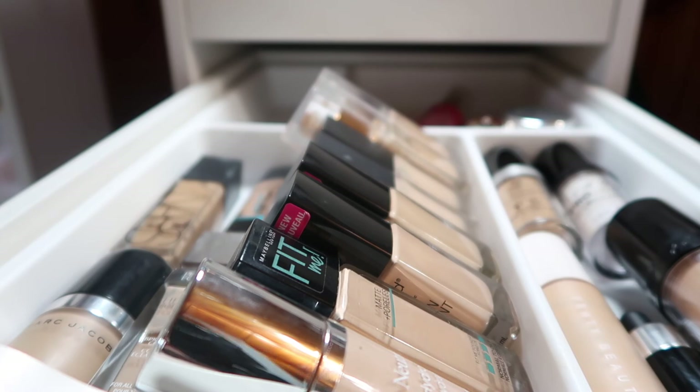So there we have it — that is all of my foundations! I hope you guys liked this video. If you did, don't forget to give it a thumbs up and let me know in the comments below if you have any of these foundations or how many foundations you have in your collection. Don't forget to subscribe and hit the bell notification so you're notified whenever I post a new video. I hope I'll see you in my next one — bye!